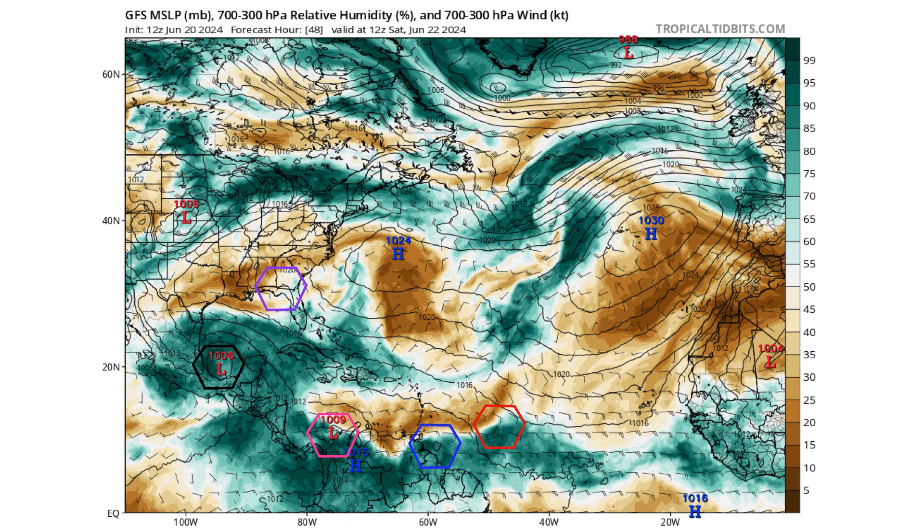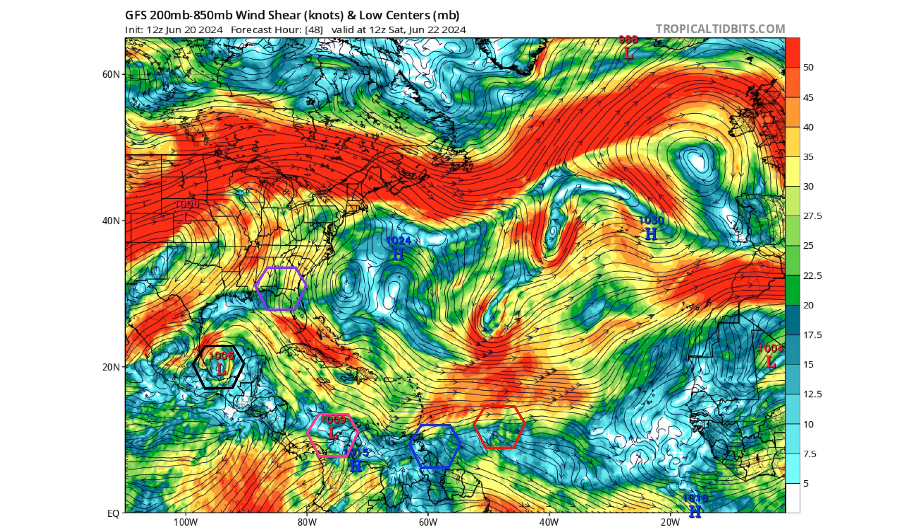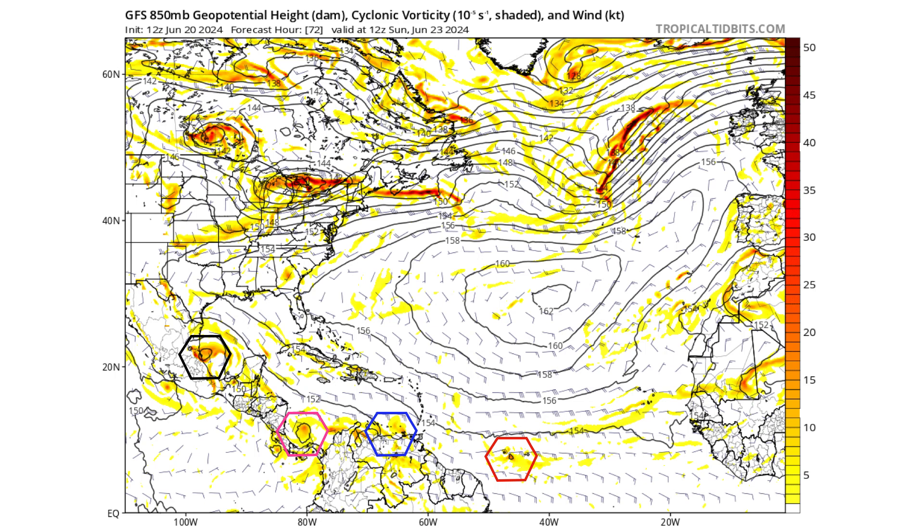It's got a large envelope of moisture to work with, so the amount of rain that you saw from Alberto, expect the same amount as this system comes on shore, even if it doesn't become a named system. It will have the low wind shear environment, so it's a matter of whether it will have enough time over water to consolidate its low pressure system like Alberto did. If it does, the next name on the list would be Beryl — if Invest 92L doesn't take Beryl first. And if Beryl does form from 92L, this could become Chris. By day three on Sunday the 23rd, the vorticity on the GFS model does tighten.